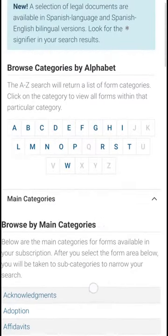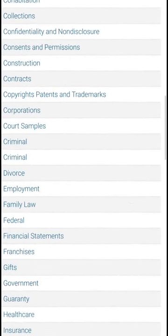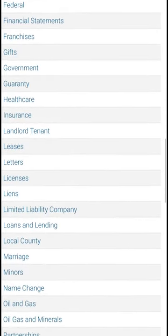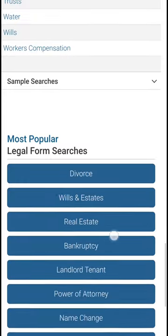You'll find a variety of printable forms and sample letters on topics like divorce, wills, and real estate. If you don't see the subject you're looking for on the sidebar, navigate the list of categories or use the handy search bar on the top of the page.